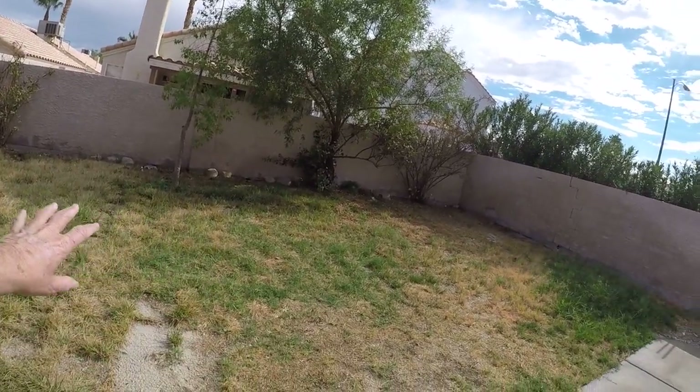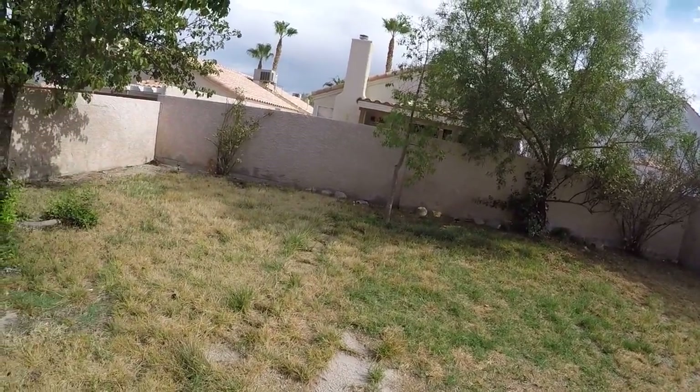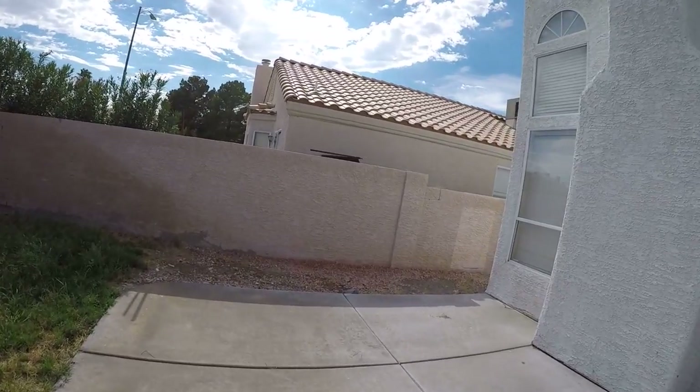Not sure what to do with this — probably cut it and leave it long, and let the tenant take care of it.